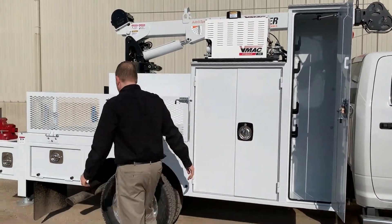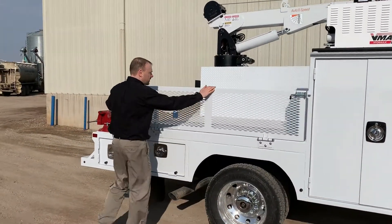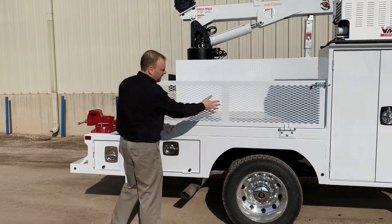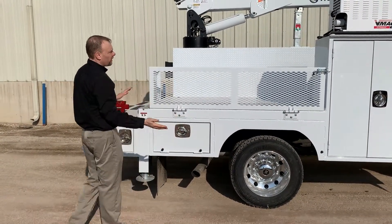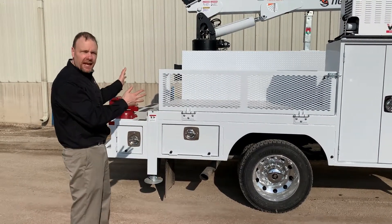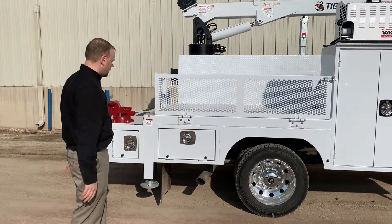Specifically, you'll notice that on this side, we have no cabinets. This panel, made out of aluminum, actually folds down so that when they put their propane tanks on the back, they have no obstruction to get to it.